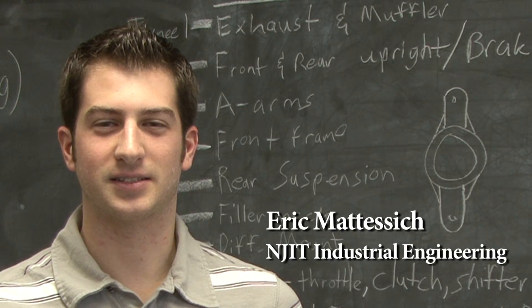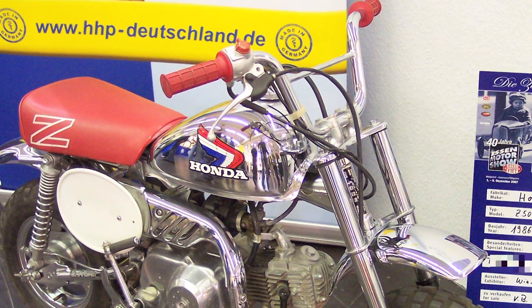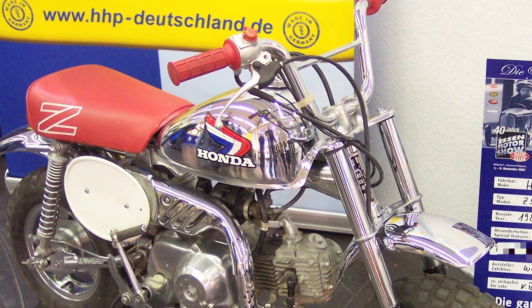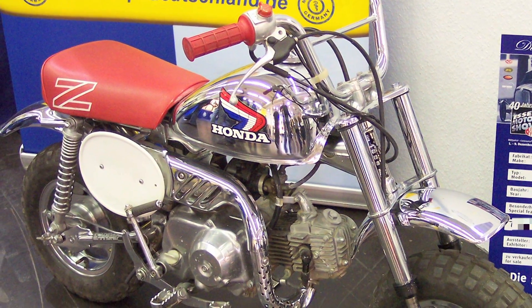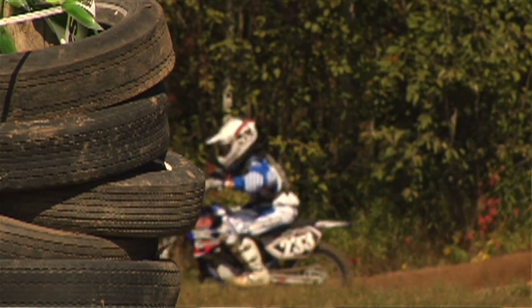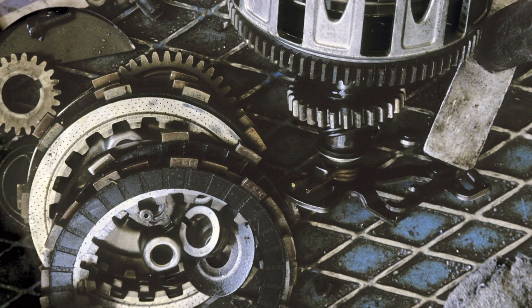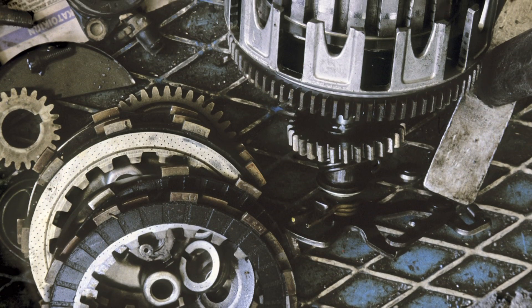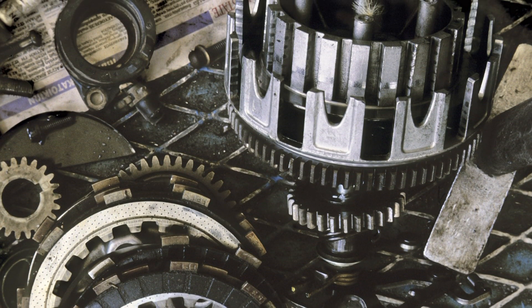I'm Eric Matisic and I'm an industrial engineering major at NJIT. I first became interested in motorsports when I was nine and I got a Honda Z50 from my uncle. It was pretty beat up when I first got it so I had to do a lot of the work on it myself, and of course I was only nine years old so my parents helped me.